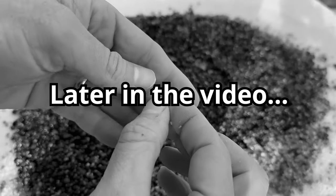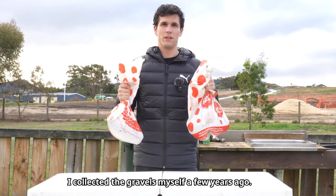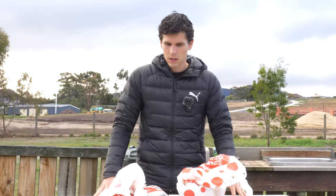Today I thought we'd go through some of my sapphire parcel, I suppose you'd call it, and see if we can find some nice sapphires. So let's go.